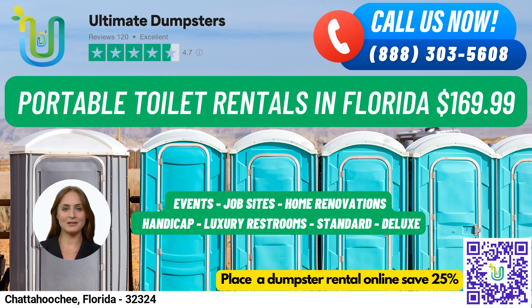Fun fact about Chattahoochee: did you know that it is home to the Apalachicola River Blueway, a popular recreational trail for kayaking and canoeing enthusiasts? So why not make your next outdoor adventure a Chattahoochee one with Ultimate Dumpsters?